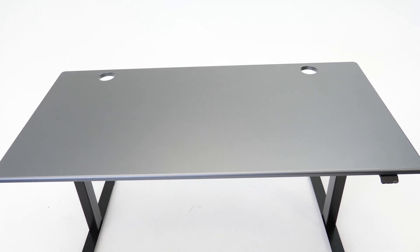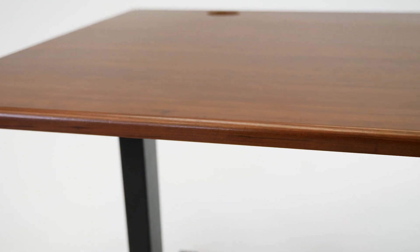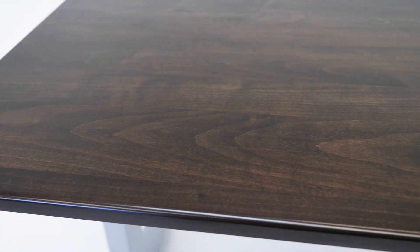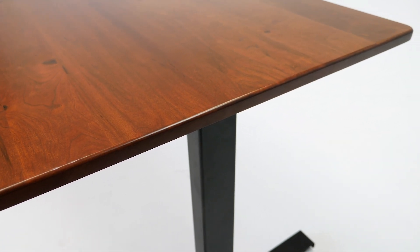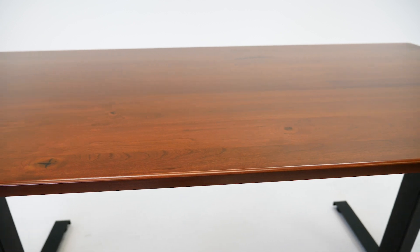The Lander Lite comes in 16 3D laminated tops that are ergo contoured on the edges and hermetically sealed for superior performance. For a premium upgrade, select from 36 varieties of elegant solid wood table tops exquisitely handcrafted from USA grown sustainable wood species.